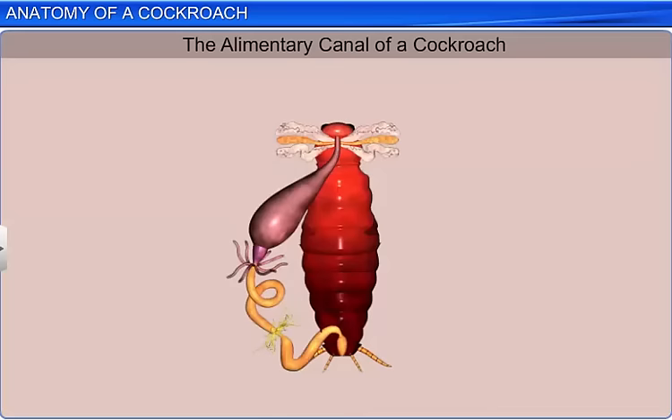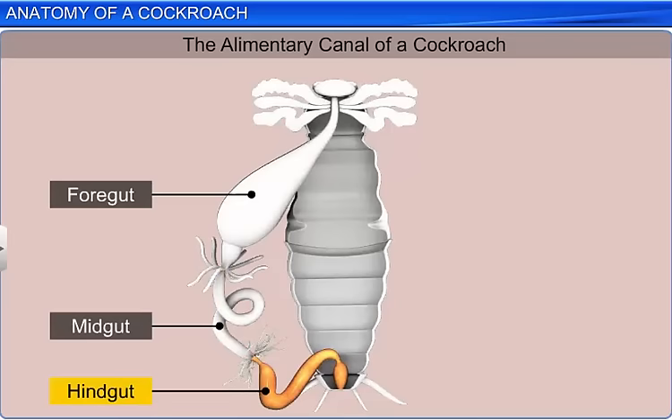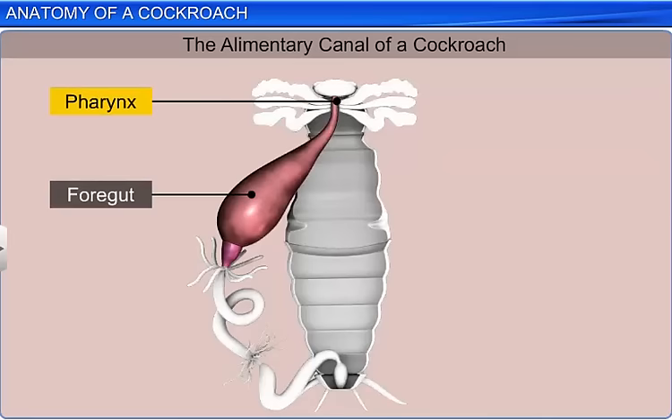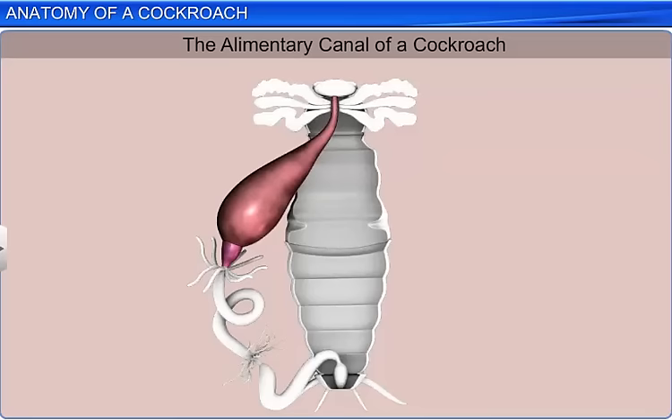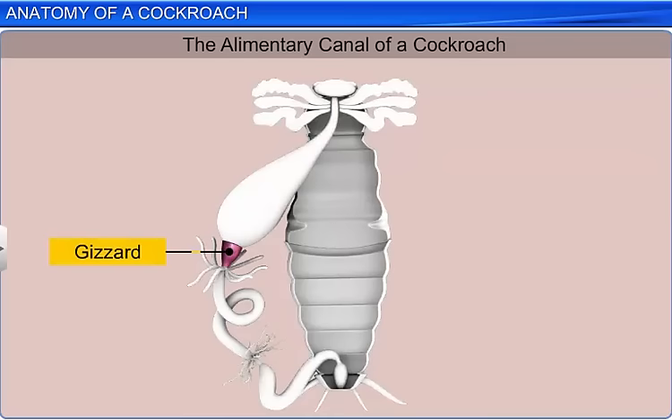The alimentary canal is present in the body cavity and is divided into foregut, midgut, and hindgut. The entire foregut is lined with cuticle and consists of a mouth, which leads into a short tubular pharynx that continues into a narrow tubular esophagus. The esophagus opens into a large sac-like structure called a crop, which stores food. The crop is followed by a small conical gizzard, or proventriculus, which grinds the food particles.